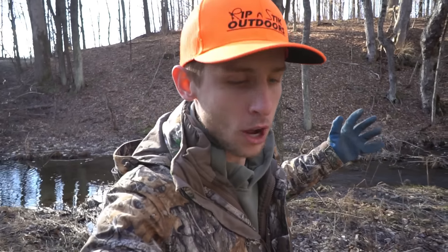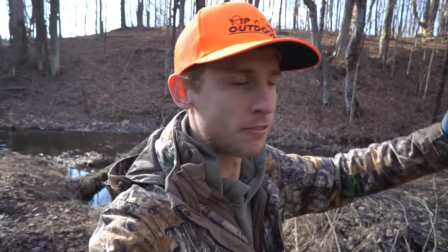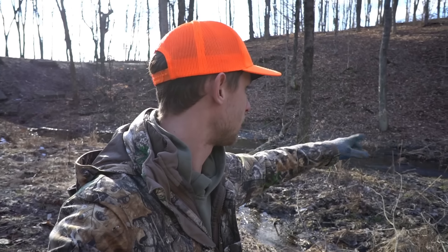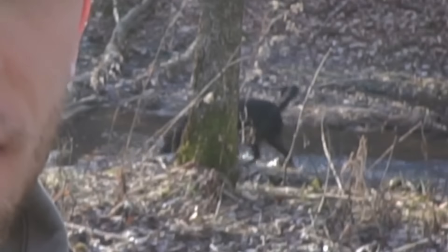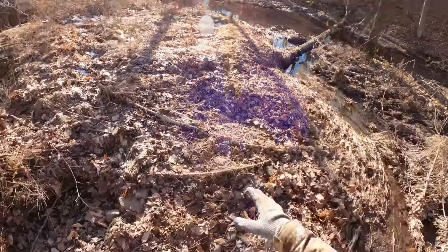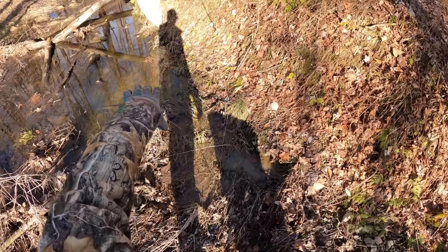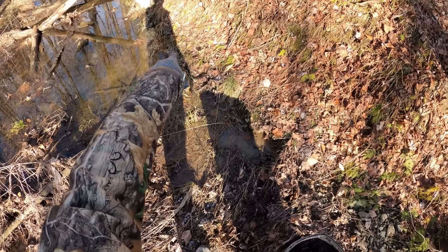It's actually raccoon rut right now — it's like mid-February — so a lot of the boar raccoons are out traveling looking for females. I think a lot of times they like to follow creeks like this one. I feel like coons will travel that trail right there, but they're also liable to travel every side of this. This spot sets up good for a pocket set.